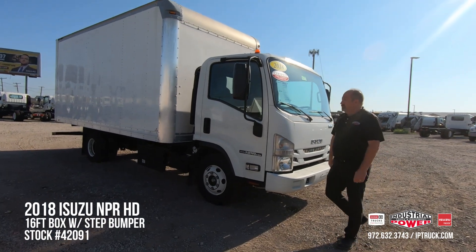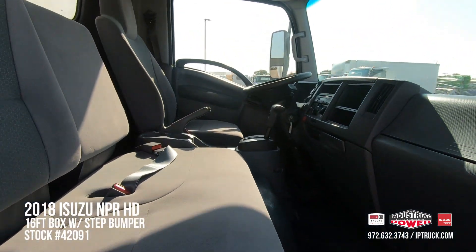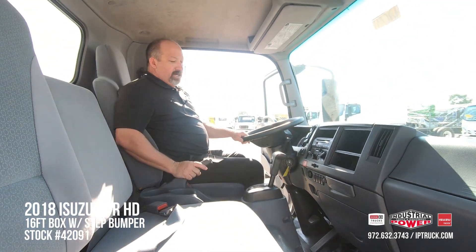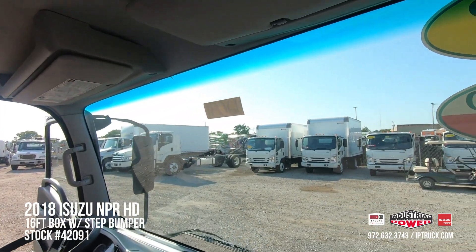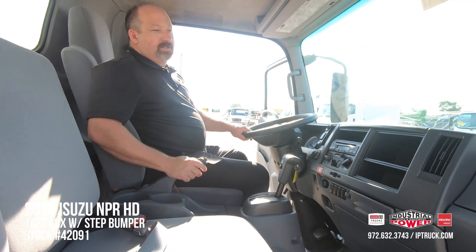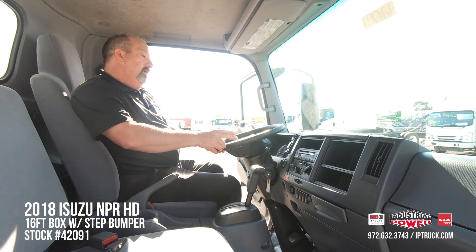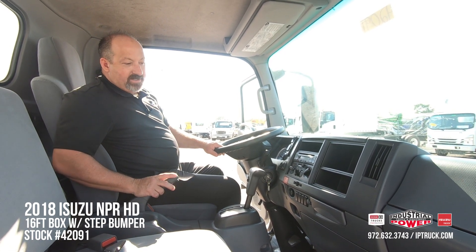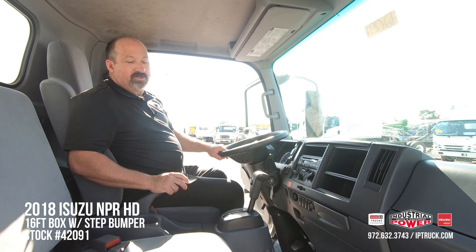Let's take a look at the inside of the truck. You've got a nice captain's chair for the driver and a two-person bench seat for a crew of three. Great outward visibility and upward visibility since the cabover does not have a hood on the truck, making it a smaller footprint and more maneuverable. We've got the AM/FM/CD player, air conditioning, and cruise control. Even though this is a 2018 model, it was very well maintained and cleaned up really nicely.